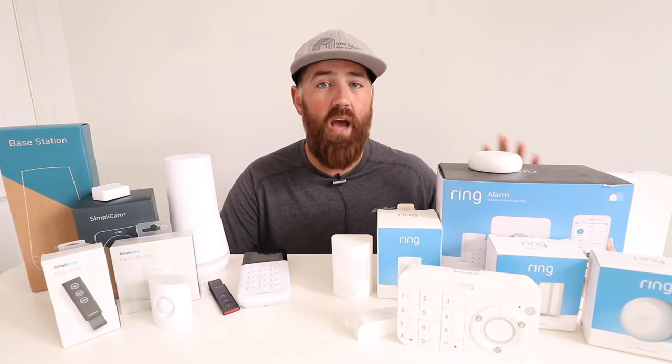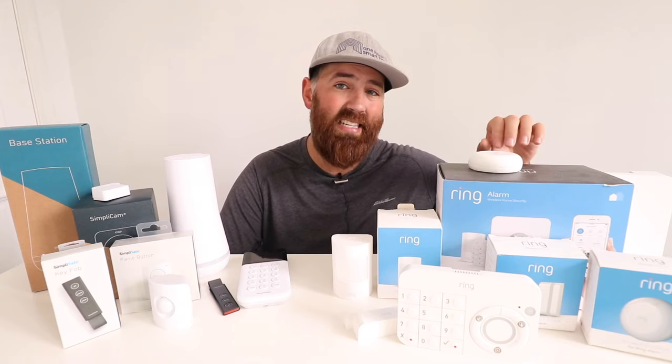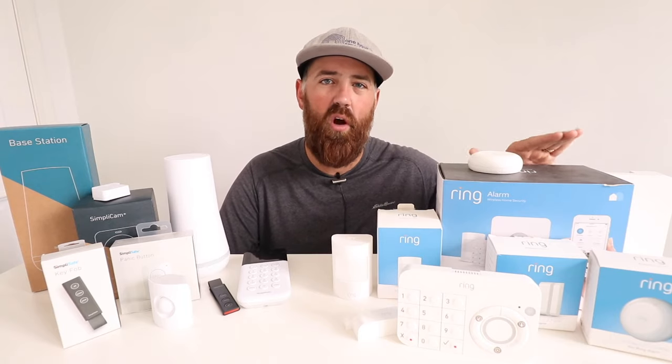SimpliSafe has a dedicated glass break sensor, which Ring does not currently have. However, Ring allows you to connect an Alexa device to act as a glass break sensor that works with the Ring alarm — so it's a pseudo glass break sensor. The SimpliSafe glass break sensor is super easy to set up and a bit more intuitive than the Ring/Alexa glass break workaround.